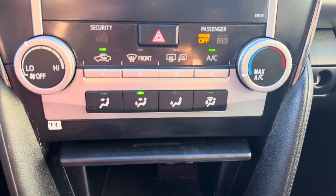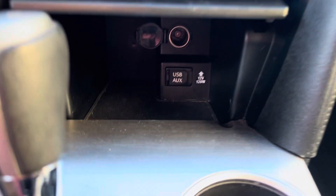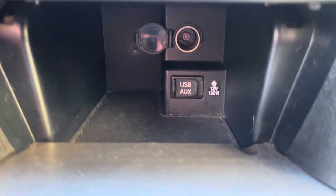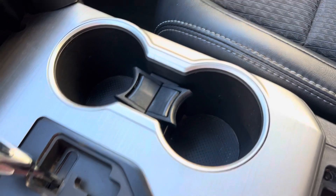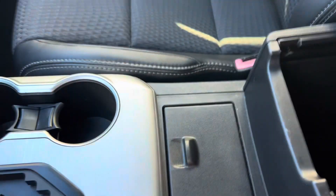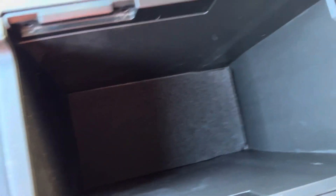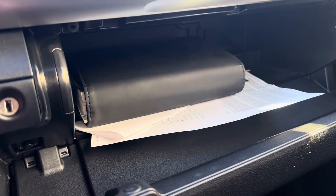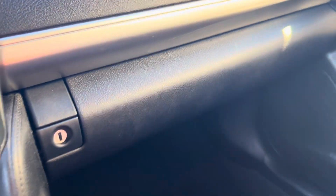Got your climate controls down here. And then you've got this little pop-out cubby with a USB, 12 volt, and an aux in there. Cup holders, shift knob, another little pop-up spot here with another outlet, and then you've got a nice deep big center console. In the glove box we've got your owner's manual. That's about all for in here.